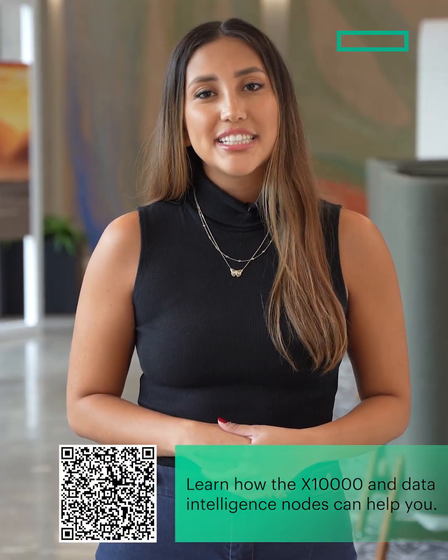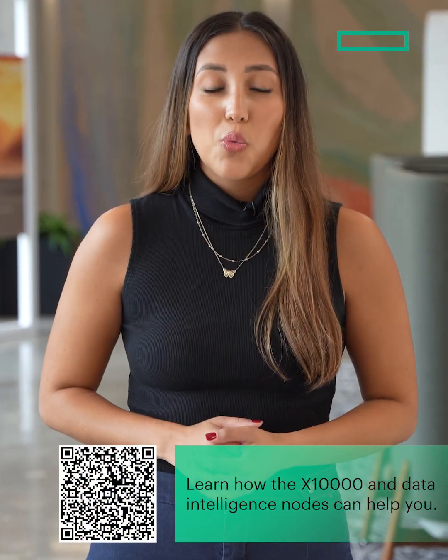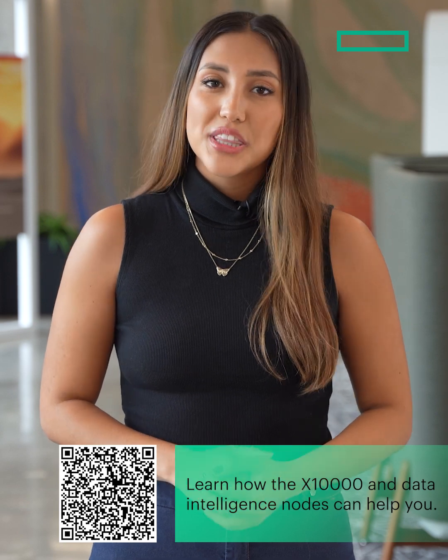Act now and learn how the X10,000 and data intelligent nodes can help you one-up your competition. Read the blog to learn more.